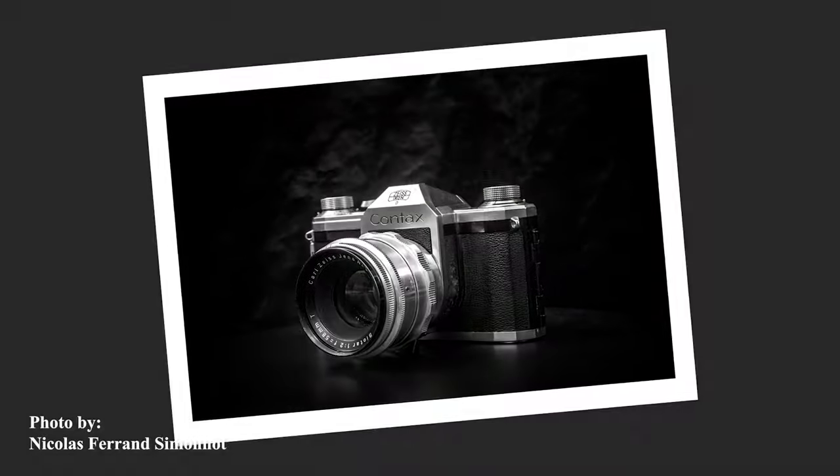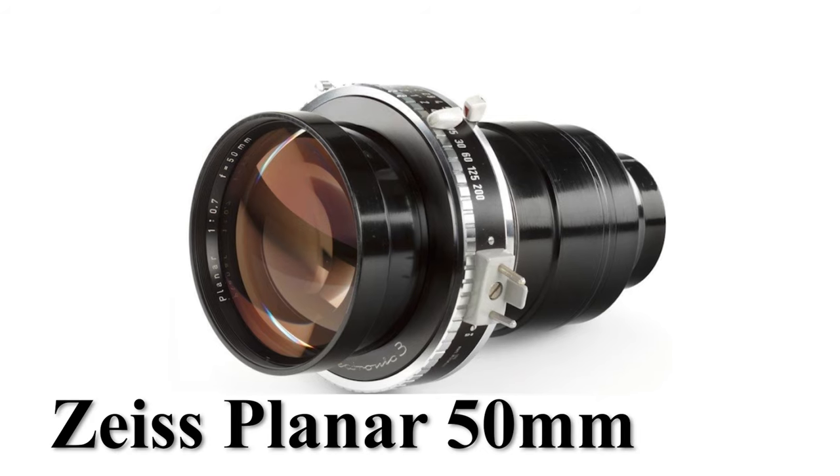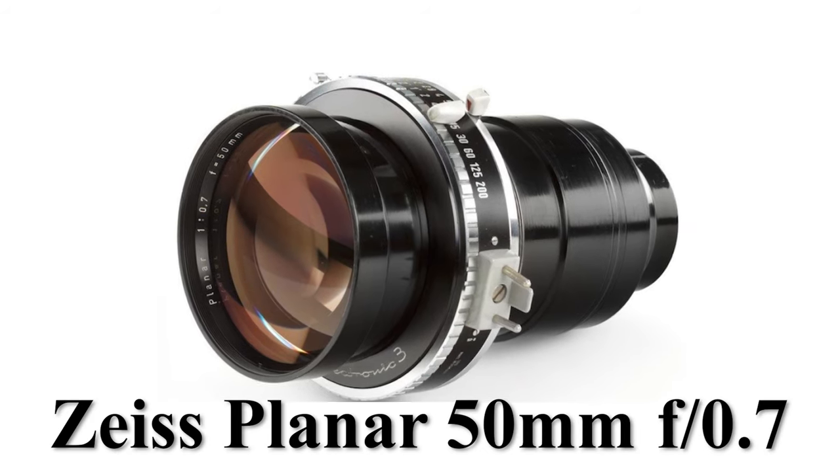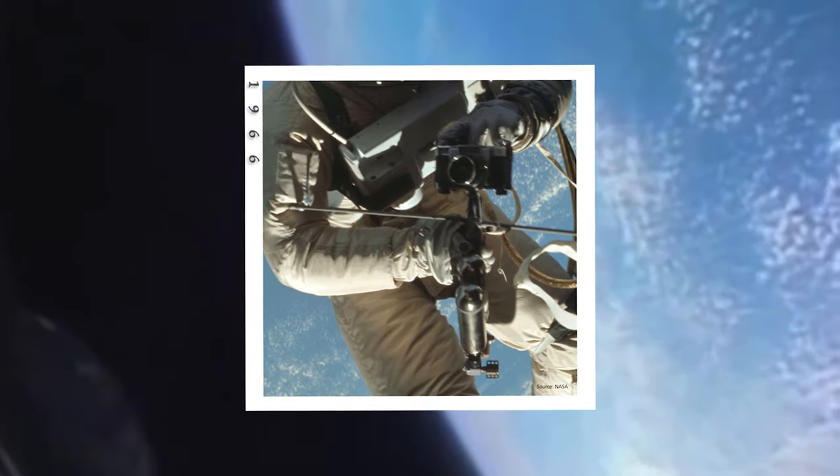This new Biotar formula was wildly popular and highly regarded for its fast aperture and gorgeous image. A fun fact: the Zeiss Planar 50mm f0.7 was a lens specifically fabricated for the Apollo lunar program to capture the far side of the moon in 1966 — the side of the moon without light. The dark side.